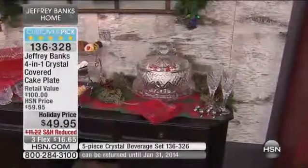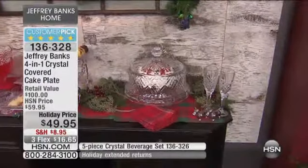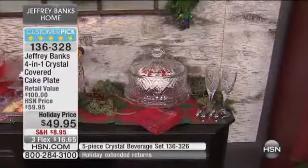Okay, so what we'll do, just to make it fair, because I know that was fast, we'll keep the item number at the bottom of the screen. Jeffrey, let's talk about your crystal pieces, because it's not just great crystal, it's very ingenious the designs you've done.